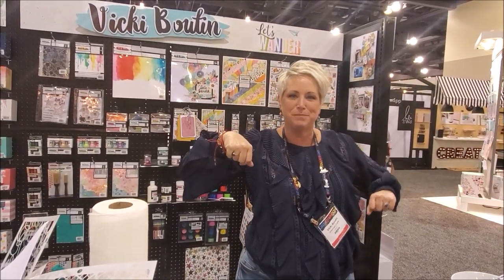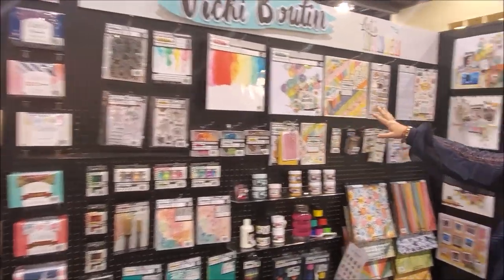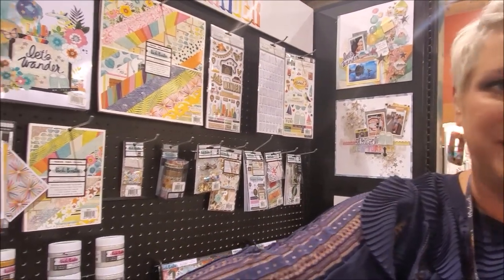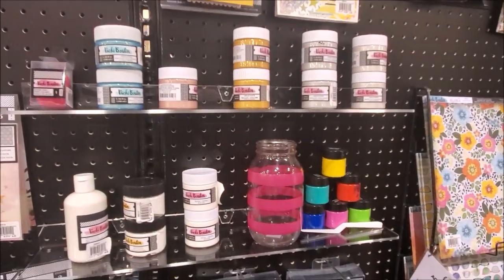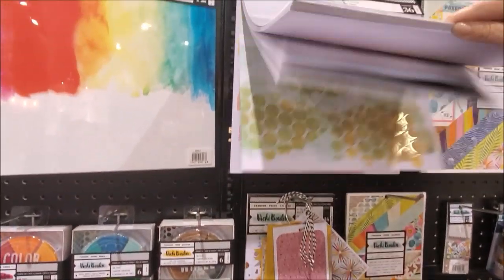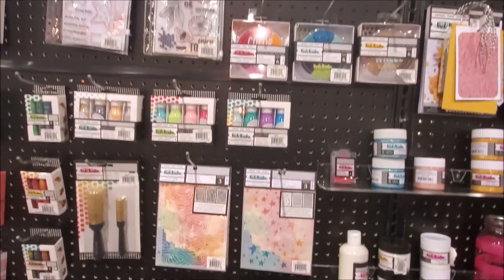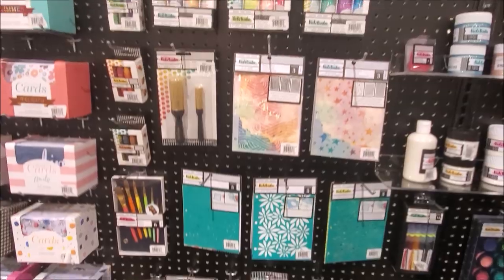It's Vicki Booten in the American Crafts booth with my new collection, Let's Wander! Lots of fun travel stuff, great fresh color palette, all your embellishments that you need, and of course our mixed media magic. The glaze, prism color, and texture paste are new. If you're nervous to try that stuff, there's a whole pre-made pad with all the magic included. New stencils and stamps too. Lots of fun — very cool.